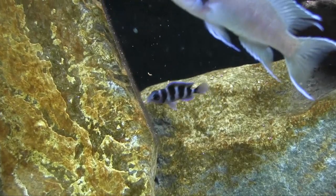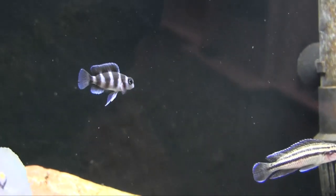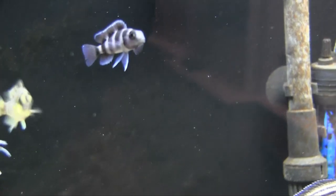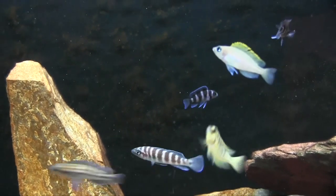As you might expect, they are substrate spawners as well, and they will defend their fry vigorously. I personally have never had a spawning pair, but they do have a reputation for being difficult to spawn in the aquarium.